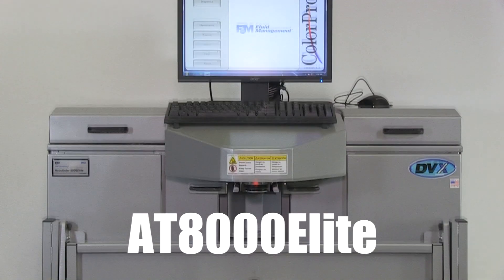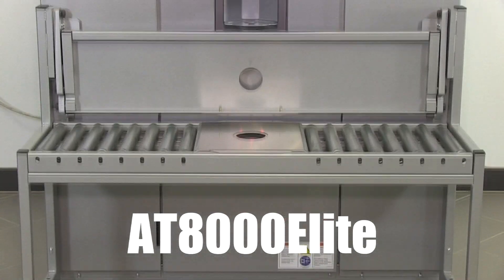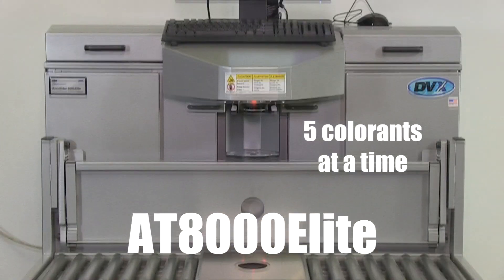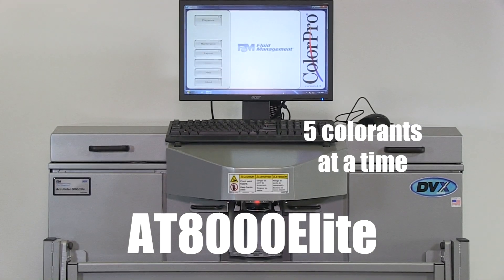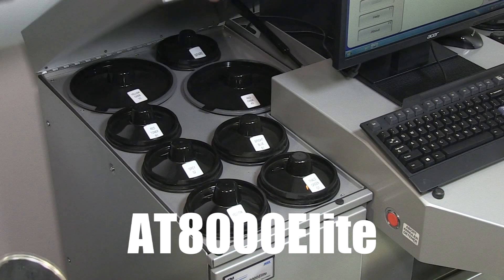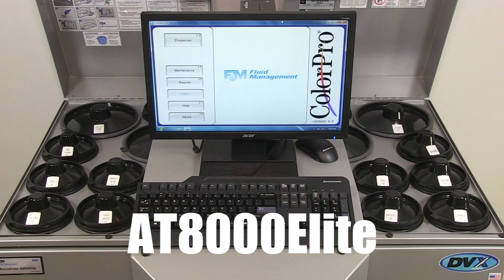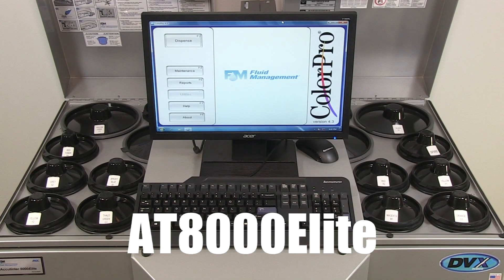The AT8000 Elite is Fluid Management's top-of-the-line dispenser, designed for the highest-volume dealers in the market. With the ability to dispense up to five colorants at a time and a maximum dispense of 150 ounces per minute, it delivers unparalleled precision and speed. To keep up with its exceptional performance, this machine features high-capacity 3-gallon, 5-gallon, and 6-quart canisters.